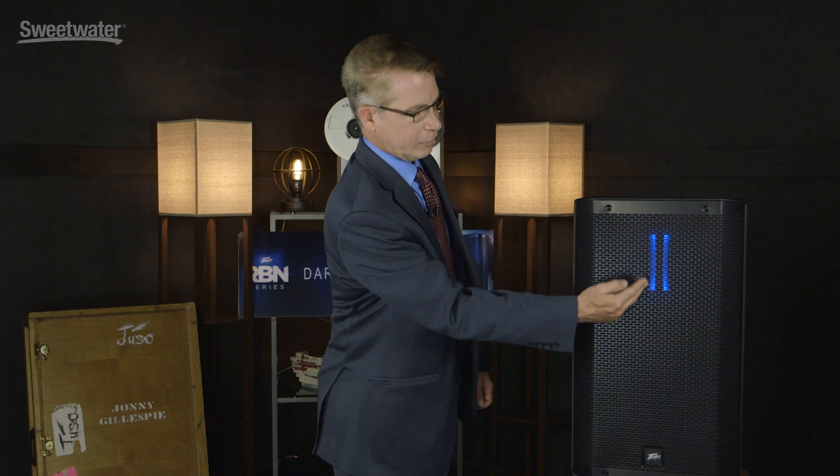The RBN 112 has a unique aspect in the powered speaker market in that it utilizes a ribbon driver. As you can see in the cabinet itself, we've backlit the ribbon just so you can showcase what is special about this product. You could turn that off certainly during use, but it's something to let you know there's a difference in this cabinet.